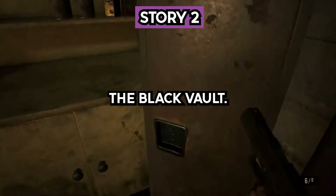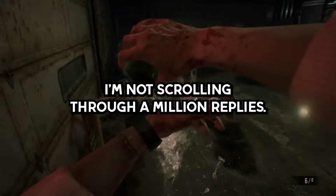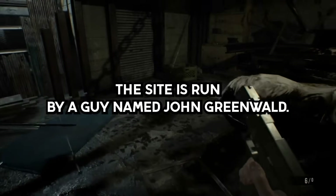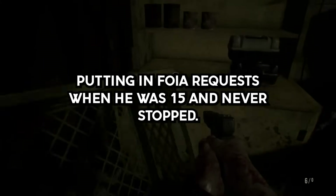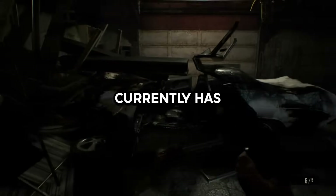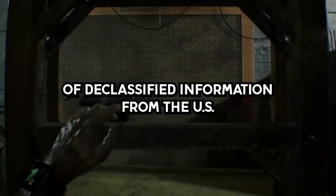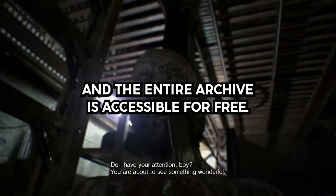Story 2. The Black Vault. Not sure if this has been mentioned or not — I'm not scrolling through a million replies. The site is run by a guy named John Greenwald, user Black Vault, who started putting in FOIA requests when he was 15 and never stopped. Currently has what is arguably the largest privately owned collection of declassified information from the U.S. government anywhere, and the entire archive is accessible for free.